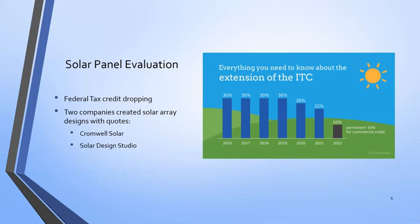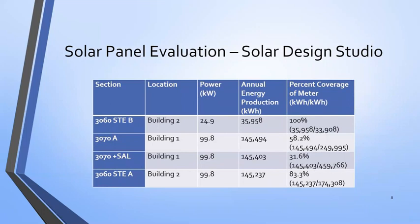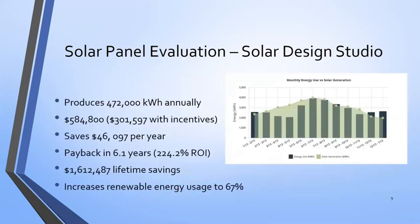I talked to two different companies: Chromal Solar and Solar Design Studio. Chromal Solar was able to present a single array of 99.9 kilowatts. After the incentives and depreciation, it came out to about $90,000. But this one array would save almost $12,000 a year in electricity costs, with about a seven-year payback and over $400,000 as a lifetime return. Solar Design Studio took a more aggressive approach and designed four different arrays spanning in size, with three of them being 99.8 kilowatts — roughly the maximum you can have on a single meter — because there were four different meters at the facility. With all that production, it produces over 470,000 kilowatt hours annually, and after incentives costs about $300,000, saving over $45,000-$46,000 annually to pay back in about six years.